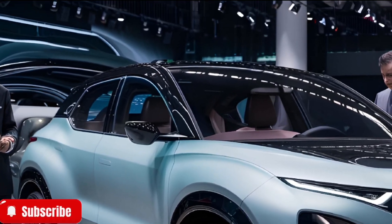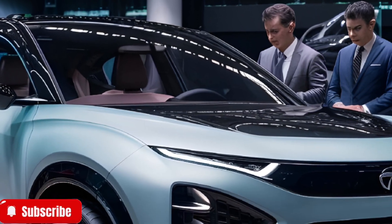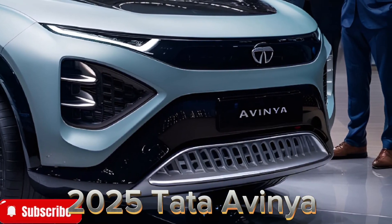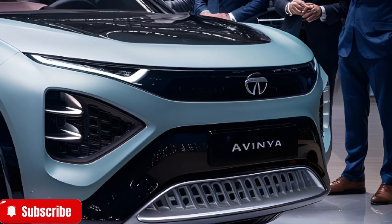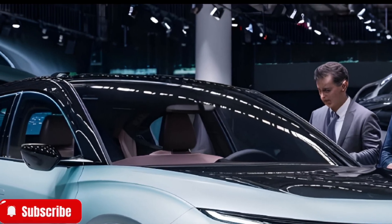Welcome back to Car's Shell, your ultimate destination for the latest updates and insights into the world of automobiles. Today, we're diving into a game changer — the all-new 2025 Tata Avenia. This electric marvel is set to redefine what we expect from sustainable, futuristic mobility.